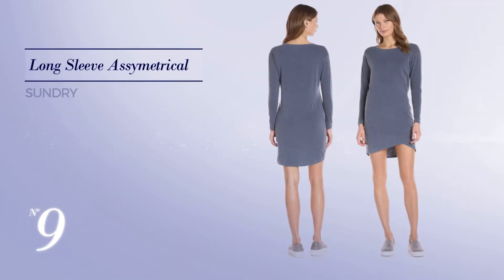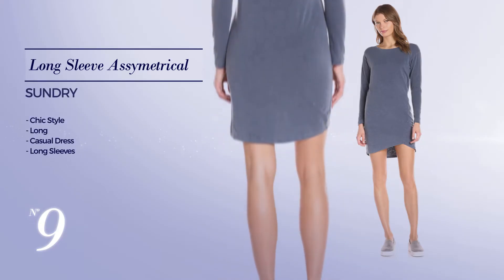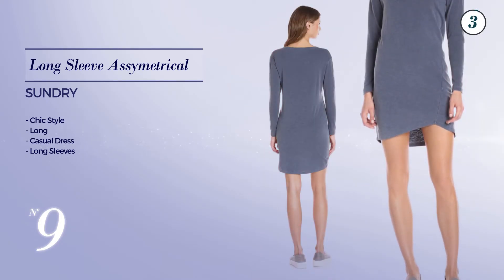Number 9: A chic style in this long casual dress. Featuring long sleeves, produced with quickly drying fabric — available exclusively in this color.